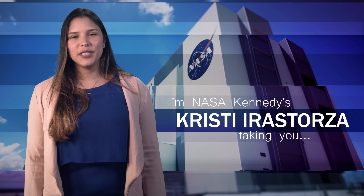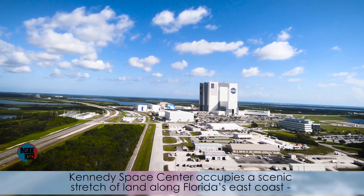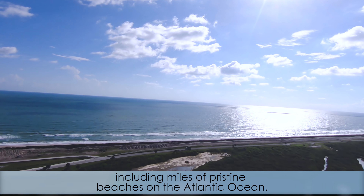Hi, I'm NASA Kennedy's Christy Irastorza, and I'm taking you Inside KSC. Kennedy Space Center occupies a scenic stretch of land along Florida's east coast, including miles of pristine beaches on the Atlantic Ocean.